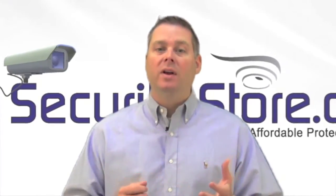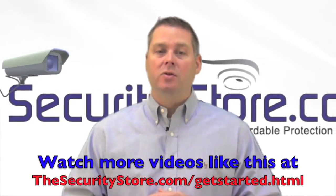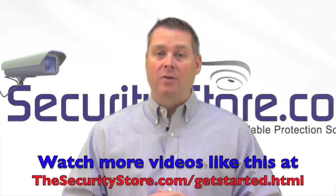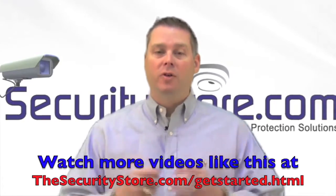So if you like this video, we've got a lot more on our website at www.TheSecurityStore.com/getstarted.html. So with that, on with the show.